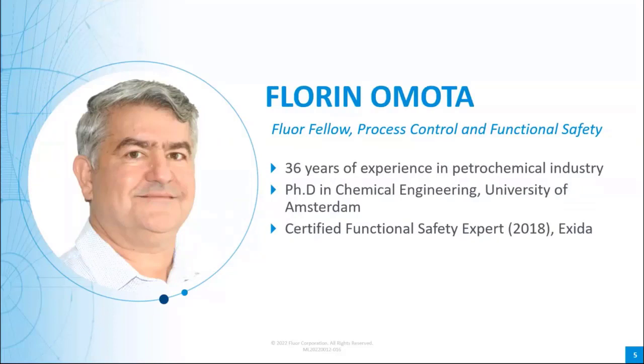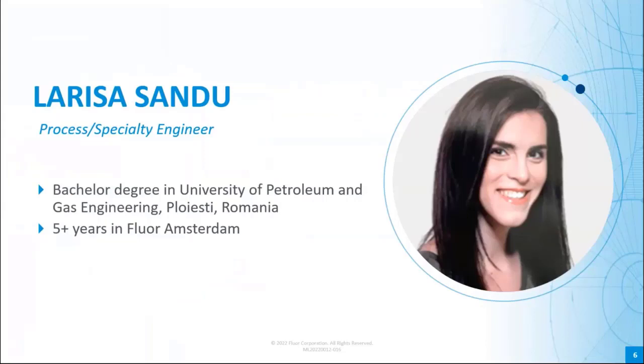Joining André is Florin Omota. Florin is also a Flora Fellow in Process Control and Functional Safety, also in our Amsterdam office. He has 36 years of overall experience in research activities and the design of gas and petrochemical facilities. He joined Flora 17 years ago and specialized in the design of complex process control, automation, optimization, and safety systems. Florin holds a PhD in chemical engineering from the University of Amsterdam and is also a certified functional safety expert by Exida. On a personal note, Florin enjoys playing tennis, table tennis, chess, and bridge.